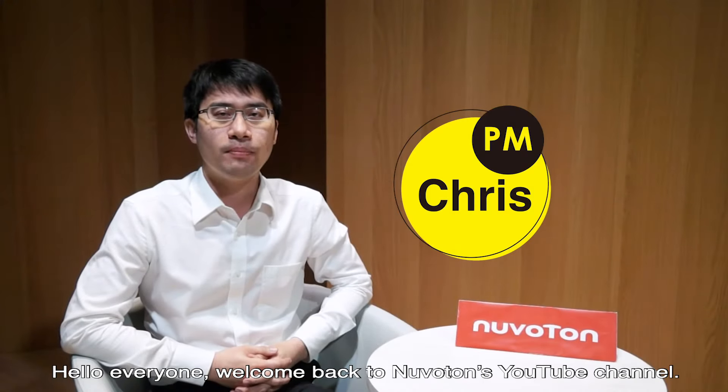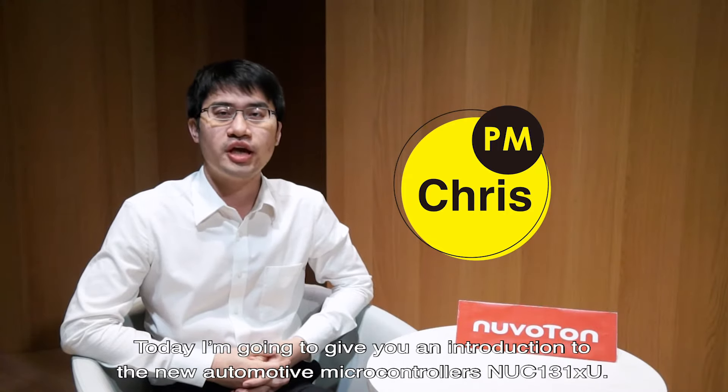Hello everyone, welcome back to Neuverton's YouTube channel. I'm Chris, the product manager. Today, I'm going to give you an introduction to the new automotive microcontroller, NUC-131XU.